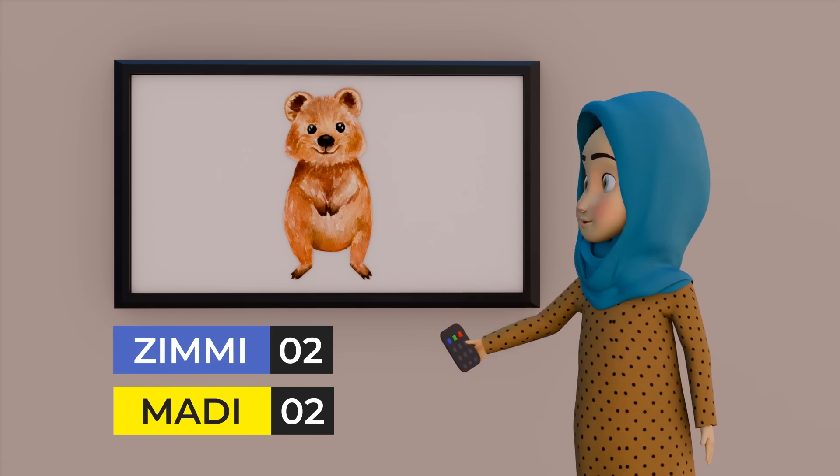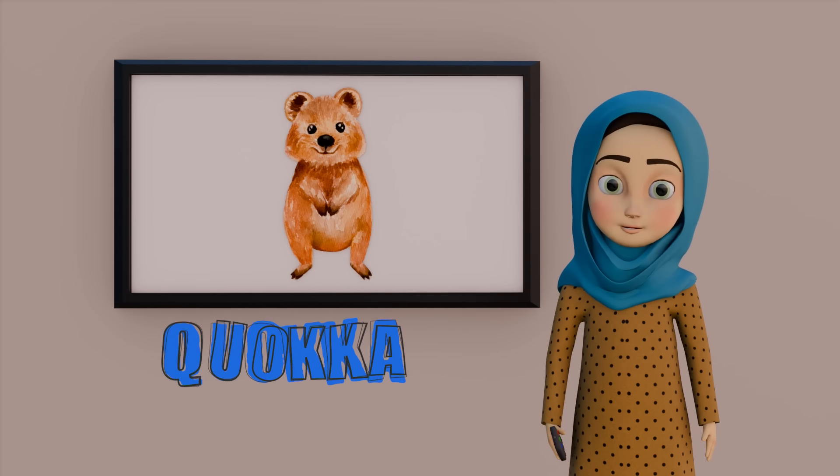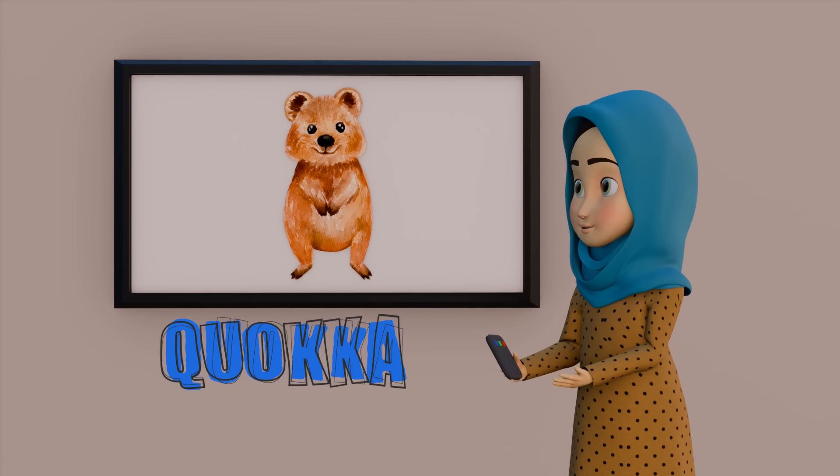Now, tell me what is this? It's easy peasy — it is Quokka. Q for Quokka. Zimmy, outstanding. Q for Quokka.